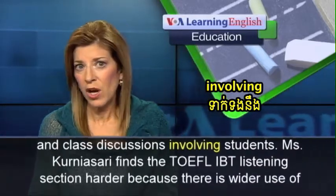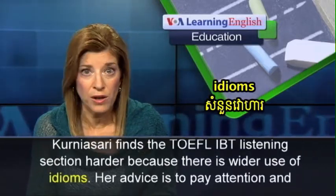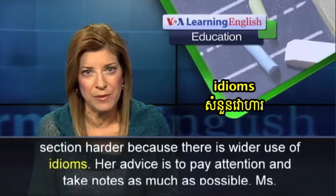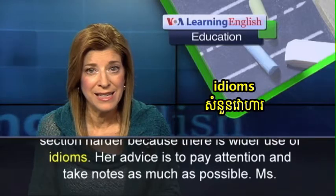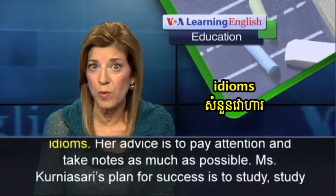Ms. Kurnia Sari finds the TOEFL-IBT Listening section harder because there is wider use of idioms. Her advice is to pay attention and take notes as much as possible.